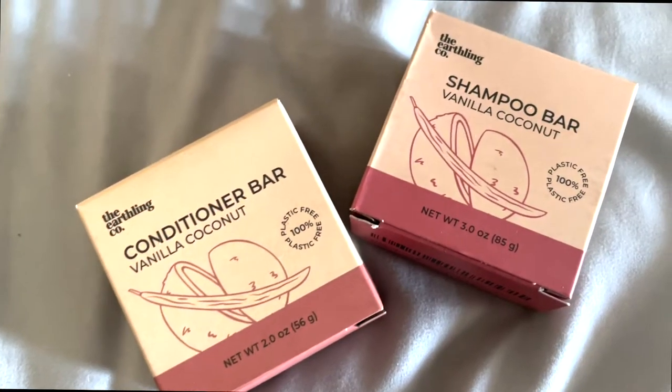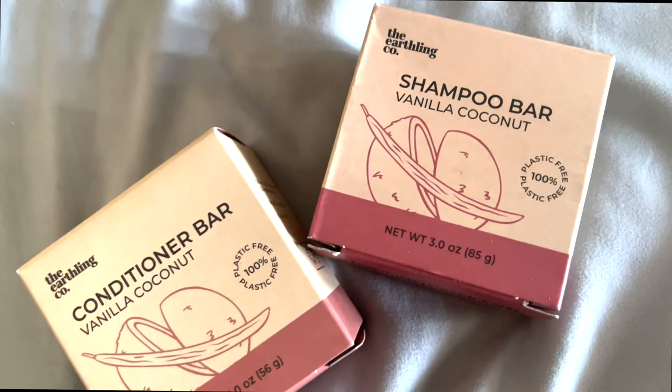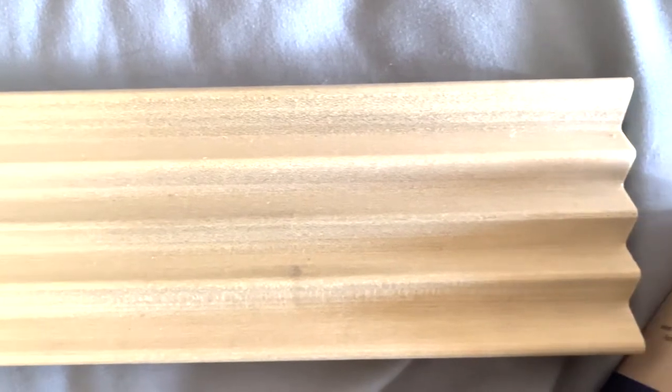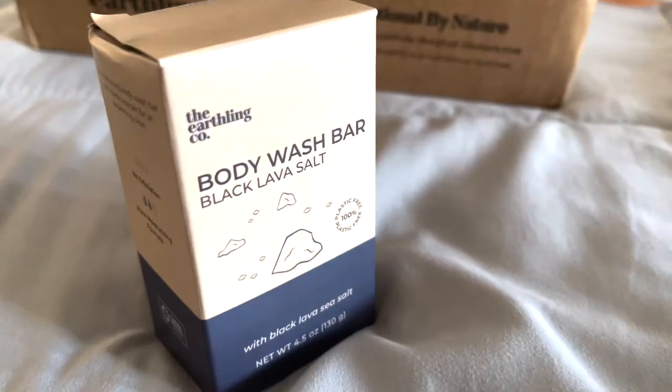The ones that I received came with a body bar, a shampoo bar, a conditioner bar, and also a wooden place to put your soap on, which is really cool and smells really good and natural.